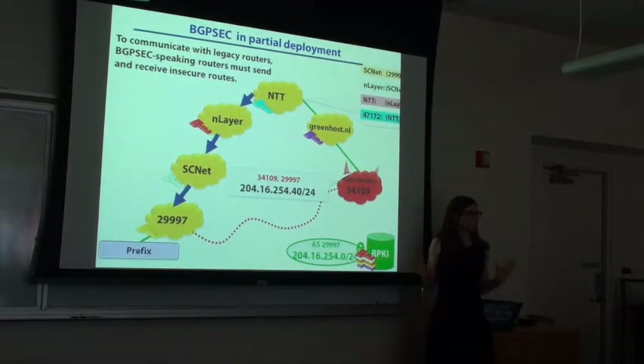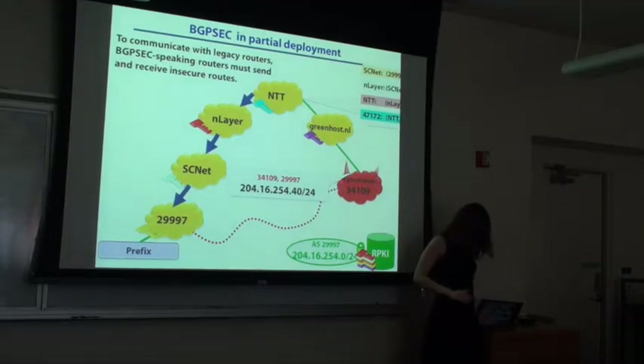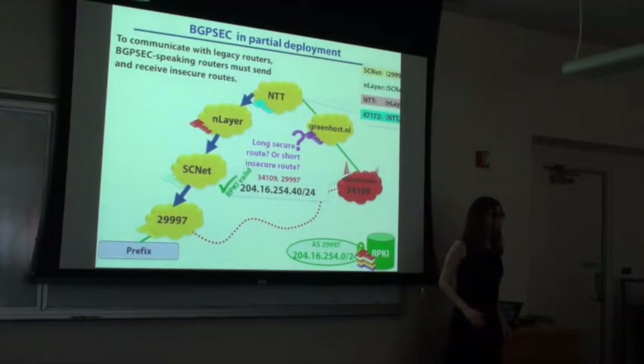The threat model for most of this paper is that the attacker just does the same attack we saw before — a plain BGP announcement. This is RPKI invalid, but because it's just plain BGP, Greenhost cannot verify that it's incorrect. From Greenhost's perspective, it learns two routes: a secure route that's long and an insecure route that's short.